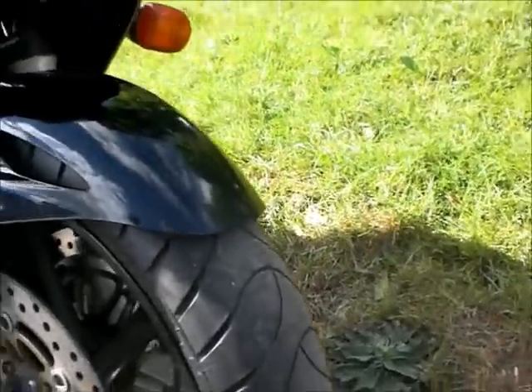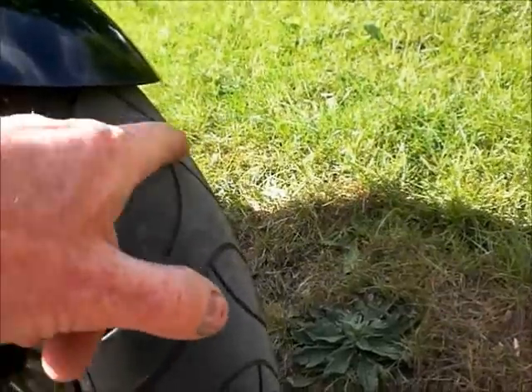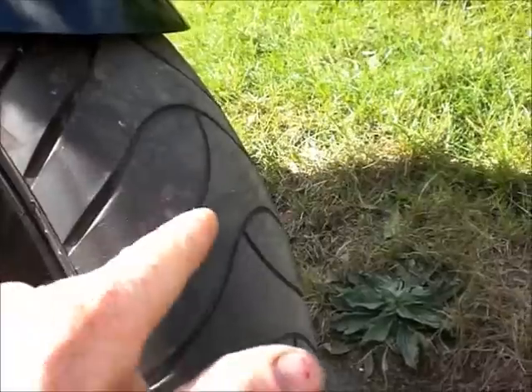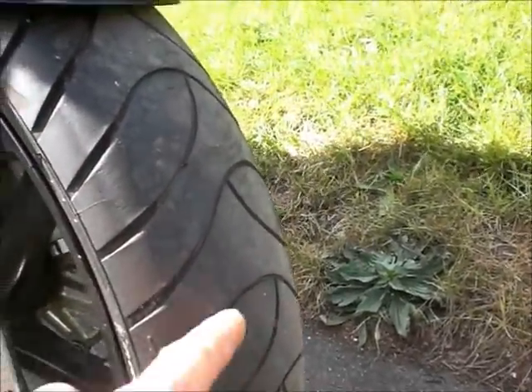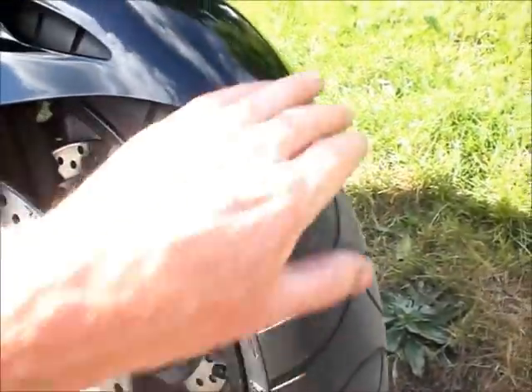The front tire is a Michelin. It's probably about two mil, maybe two and a half mil in there. They start out new with about four mil, so it's probably about halfway through its life.